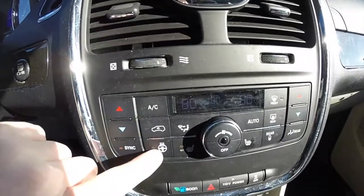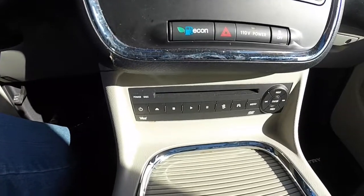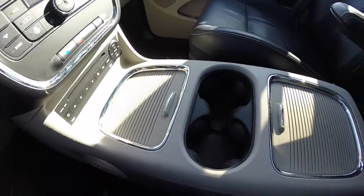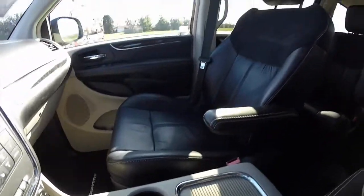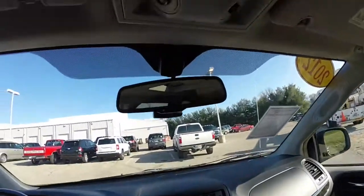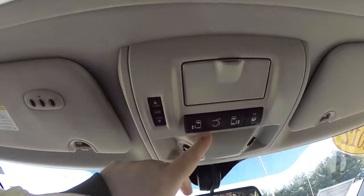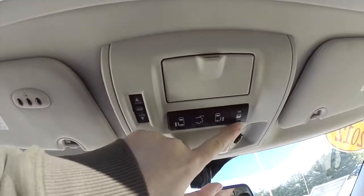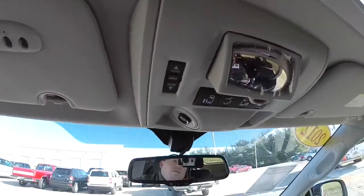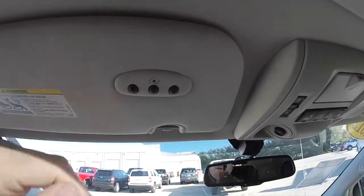Moving down, there are controls for your climate, heated steering wheel, and heated seats. There's also a DVD player built into the super console. Looking overhead on the mini console, you have your controls for your power sliding doors and power liftgate, as well as your power sliding door override. There's also a little spotter mirror, and on the driver's sun visor, a homelink control.